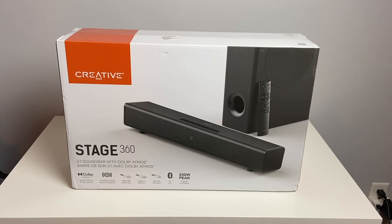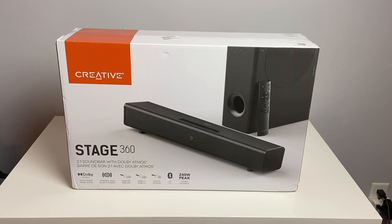Hey there guys, welcome back to another video. In today's video, we're going to check out the Stage 360 soundbar from Creative Labs. And a big thanks to Creative for sending this out to review.